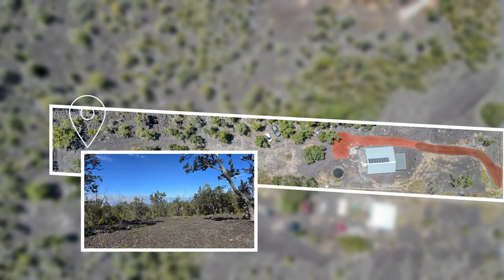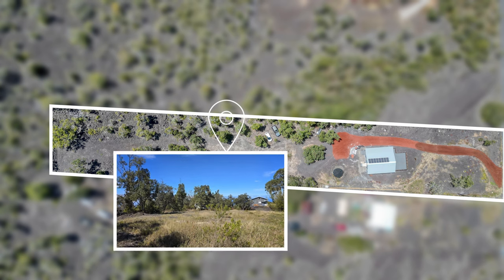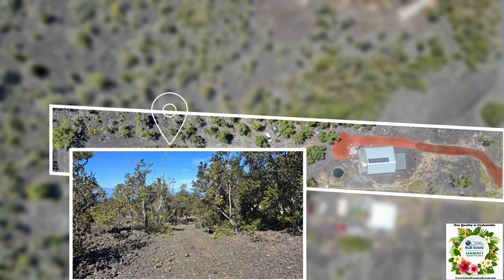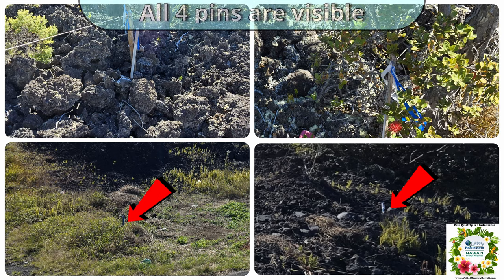Starting at the back of the property, two areas have been bulldozed for future expansion. They are connected by a road for easy access. All four corner pins are visible on this property.